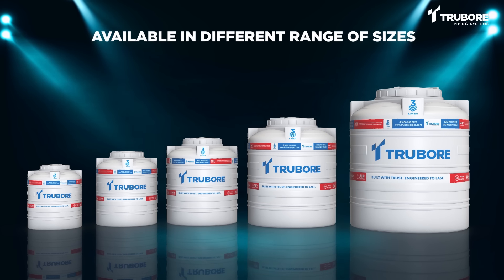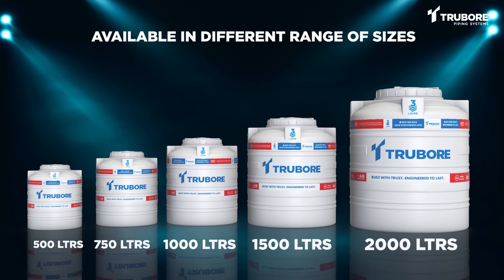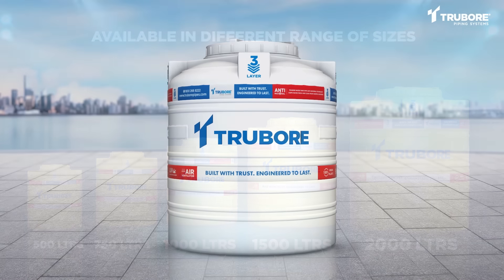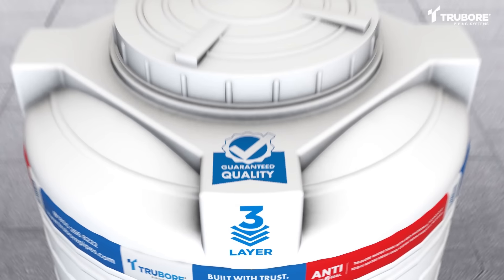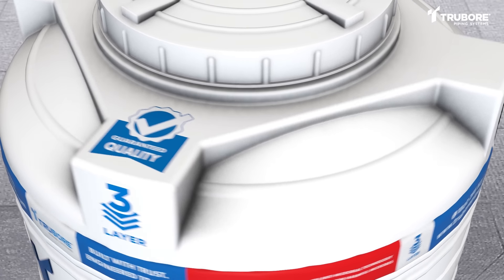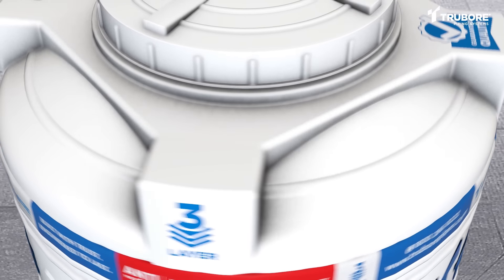Truebore water tanks are available in different sizes, from 500 to 2000 liters, and available in both white and yellow colors. And to assure you of an authentic Truebore water tank, we've introduced a tamper-proof, guaranteed quality unit. Remember, it's a good idea to check out this unit before you go ahead and buy it.